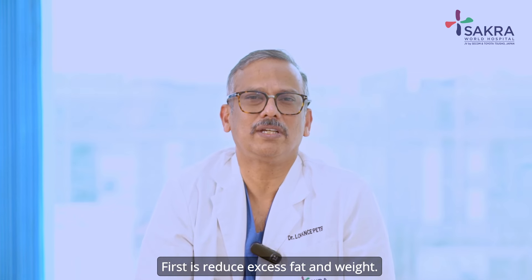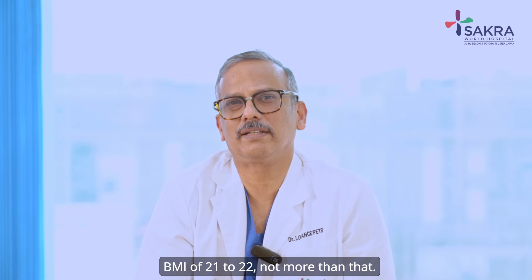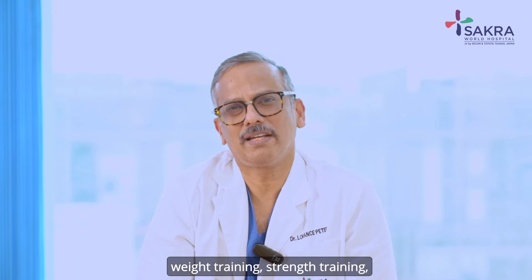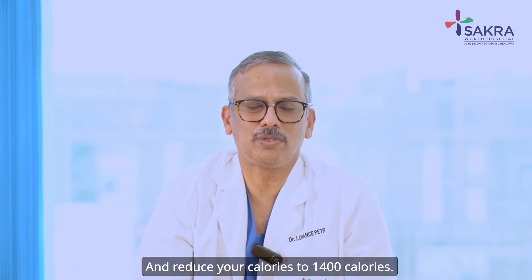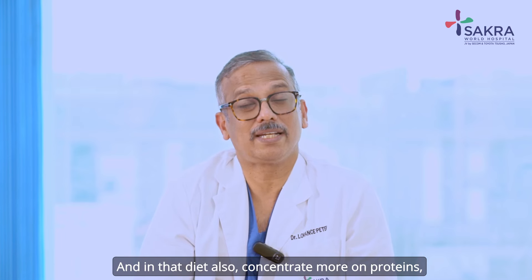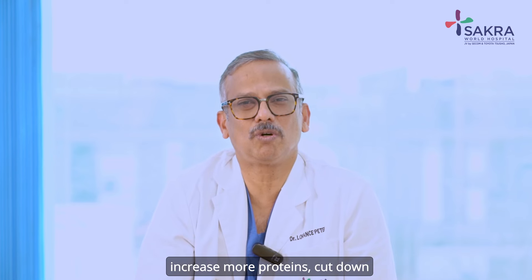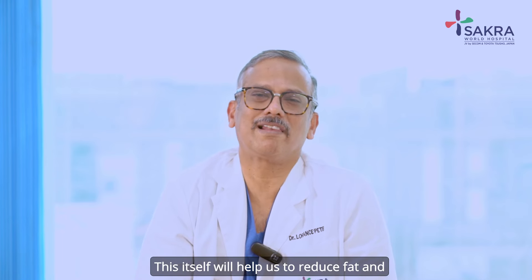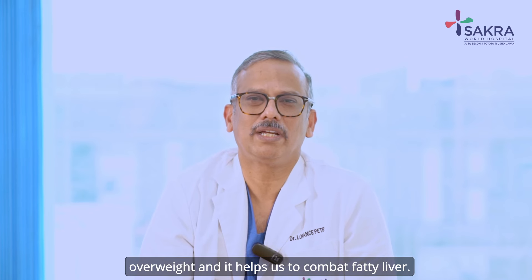So how do we treat it? First, reduce excess fat and weight. Your ideal weight should correspond to a BMI of 21 to 22, not more than that. Regular exercise — predominantly cardio and weight training, strength training, alternating — at least five times a week. And reduce your calories to 1400 calories. In that diet, concentrate more on proteins, increase proteins, cut down on carbohydrates, fats, and sugars. This itself will help reduce fat and overweight, and combat fatty liver.